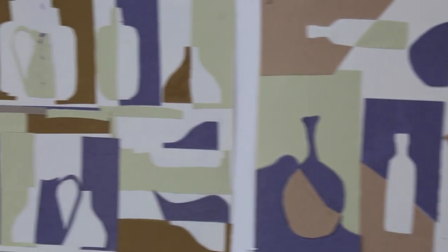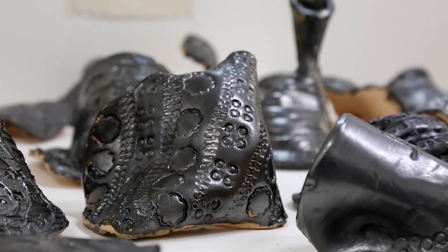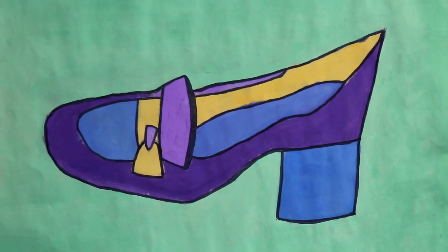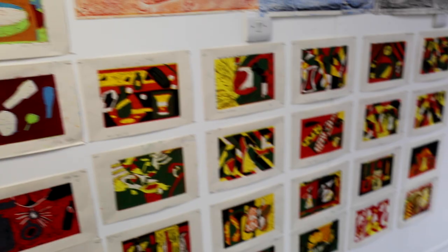Our second years have focused on the theme of still life and they've also started looking at art from different cultures this term. The main work that you can see here is all based on this idea of shape and colour, and they've produced some really nice lino cuts.